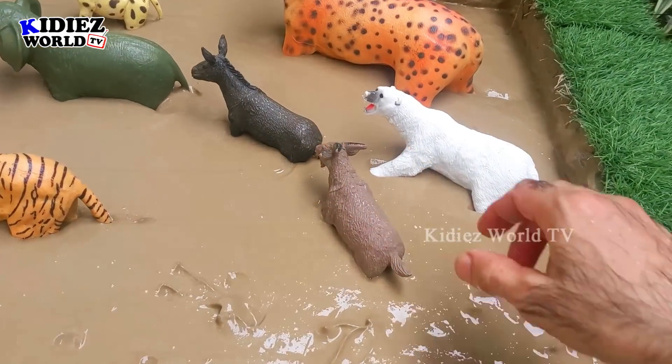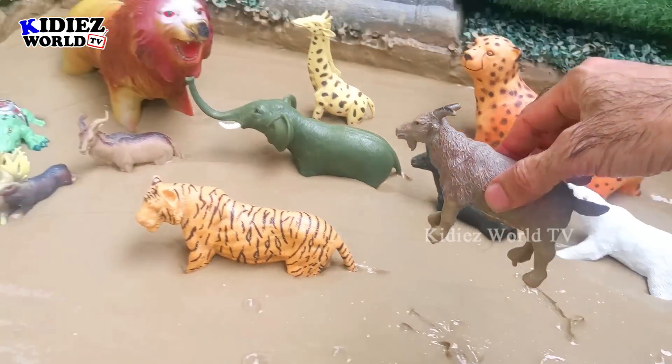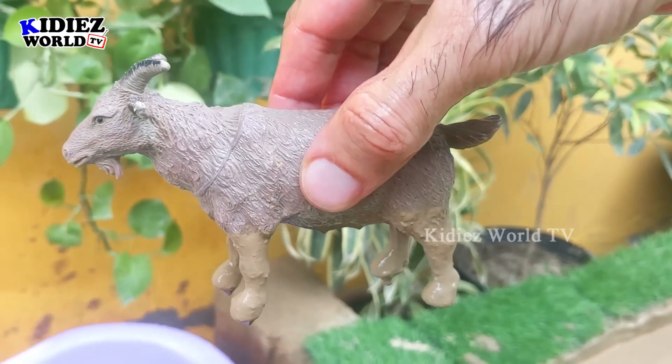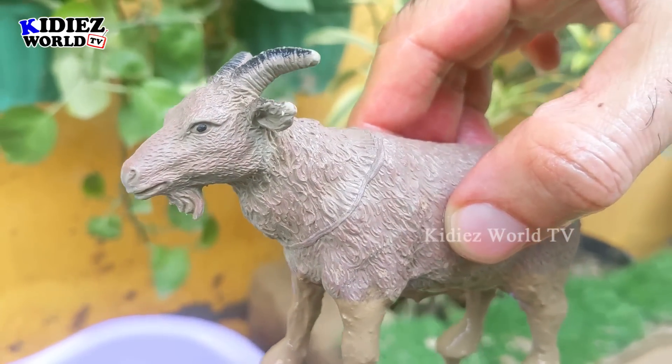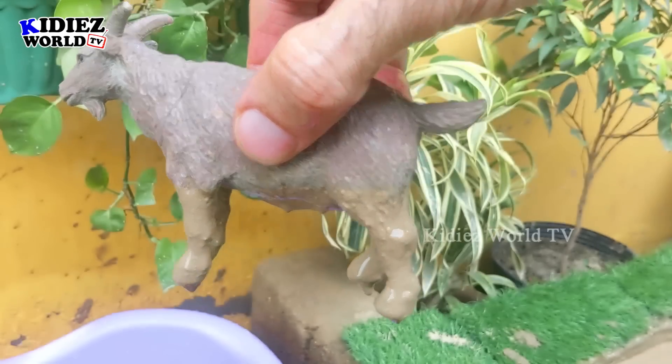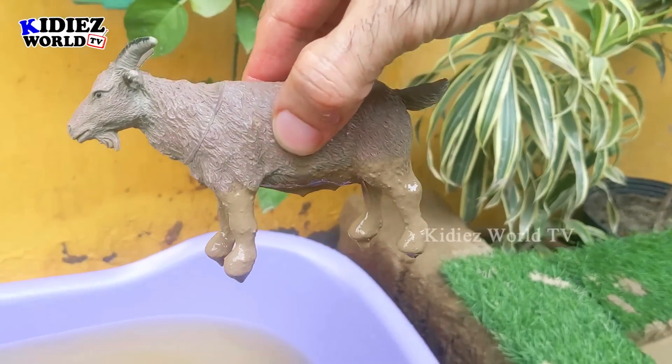The next one is the goat — a medium-sized herbivore animal but a very beautiful one. This goat has a little short beard and is very, very muddy. Let's wash him.